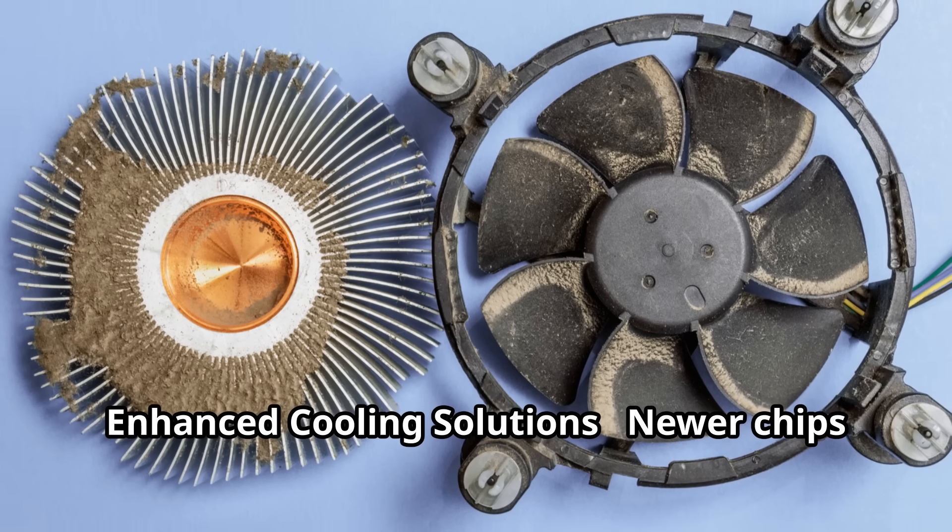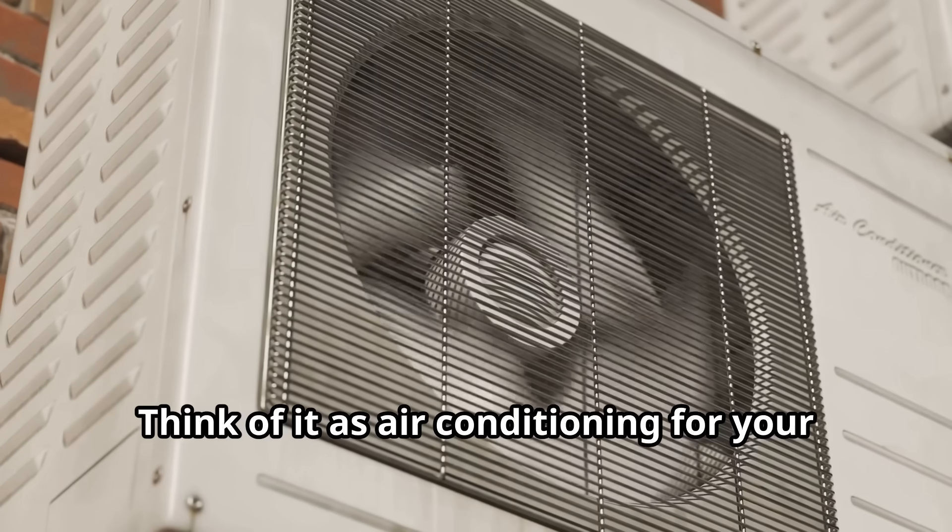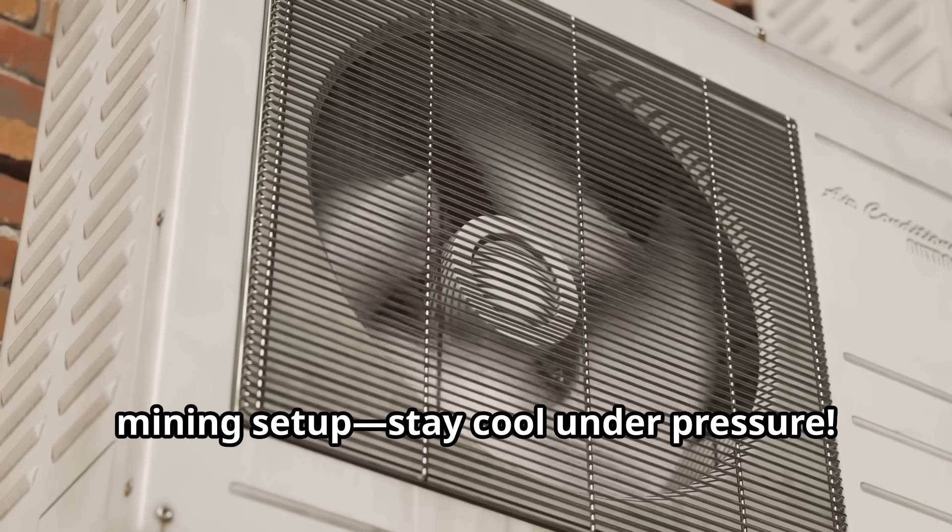Enhanced cooling solutions: newer chips are designed with better heat management. This means your rigs can run cooler and longer, reducing the risk of overheating. Think of it as air conditioning for your mining setup — stay cool under pressure.